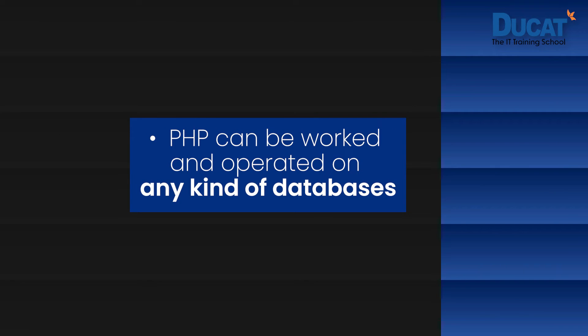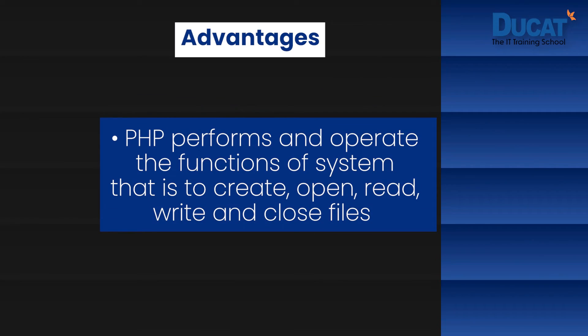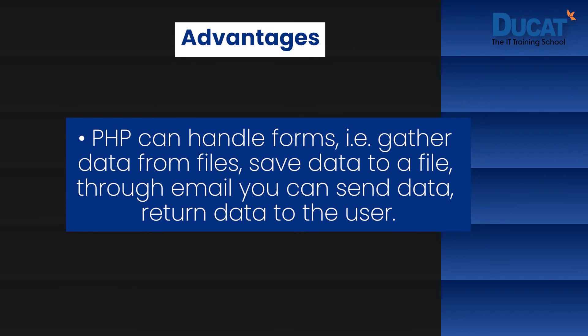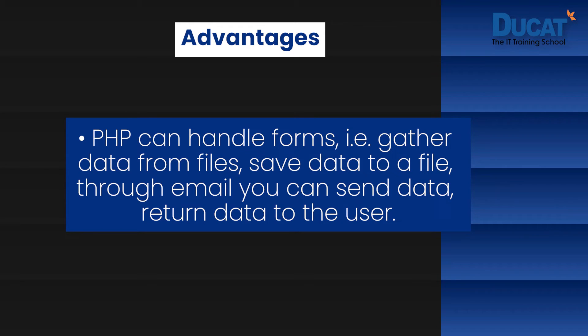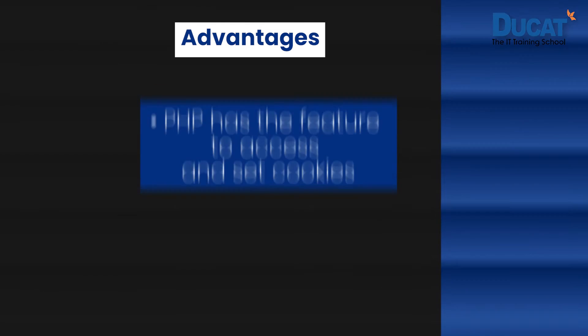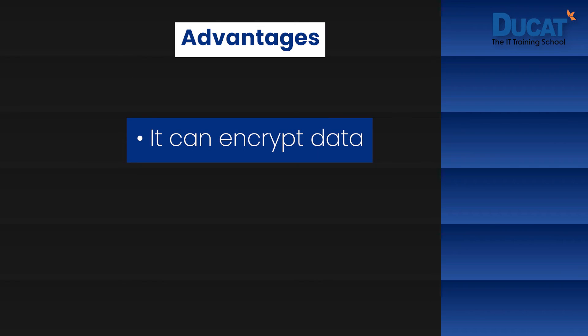PHP can be worked and operated on any kind of database. PHP has different applications just like its advantages. PHP performs system functions — creating, opening, reading, writing, and closing files. PHP can handle forms, gather data from files, save data to a file, send data through email, and return data to the user. It can add, delete, and modify elements within your database. PHP also has a feature to access and set cookies, and it can encrypt data.